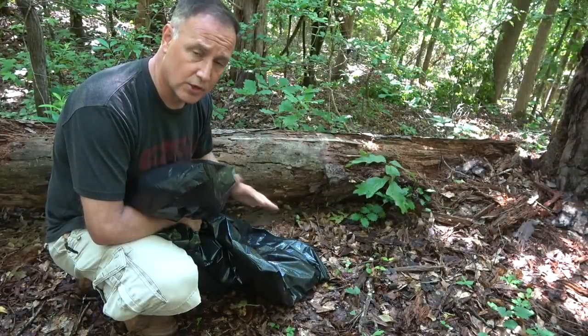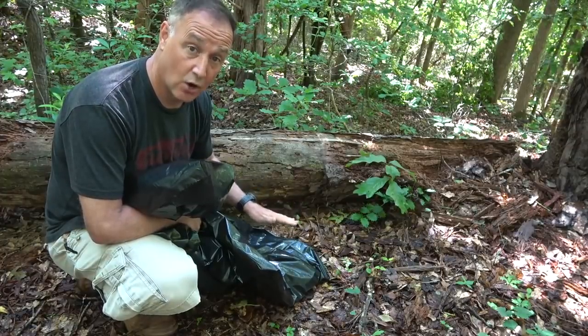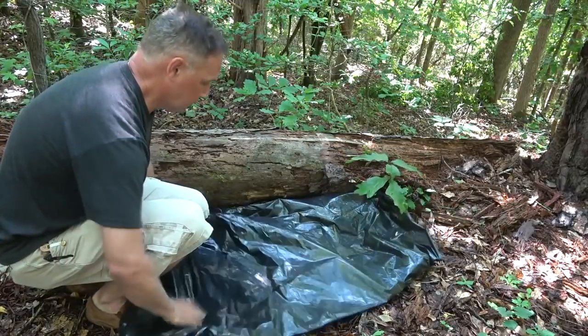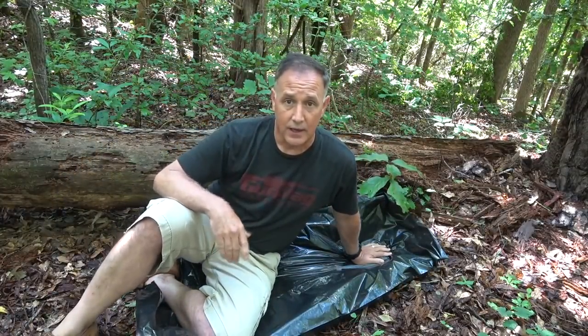After a good rainstorm the ground can get very wet, and in cold weather the ground can be very cold. Putting down a little insulation on the ground means you can rest, lay down, or sit without getting wet. This will also insulate you somewhat from the cold, because if you're sleeping on cold ground it can draw the heat right out of your body.